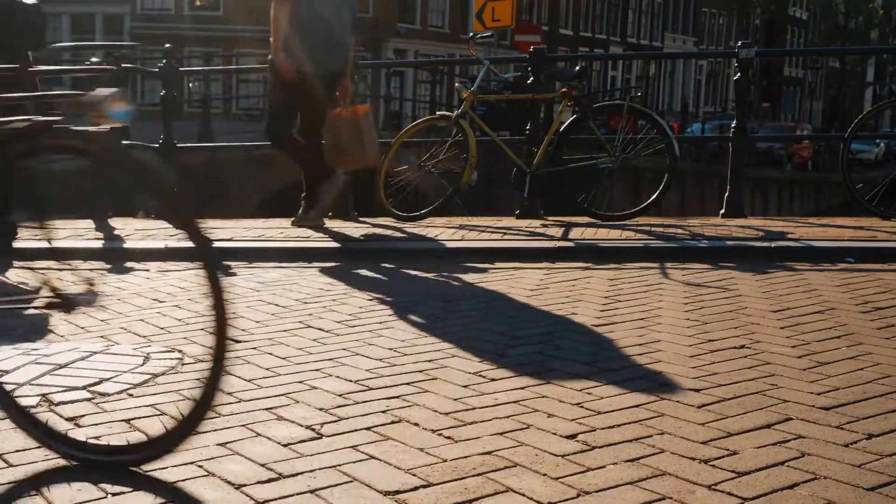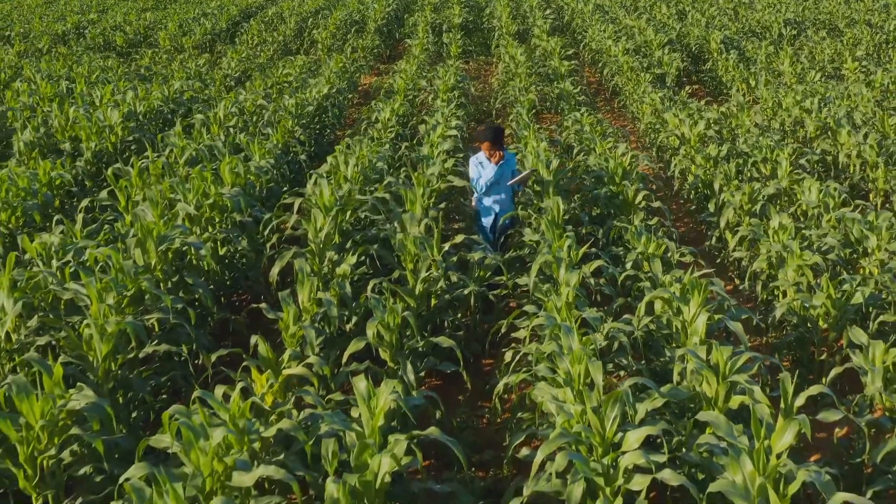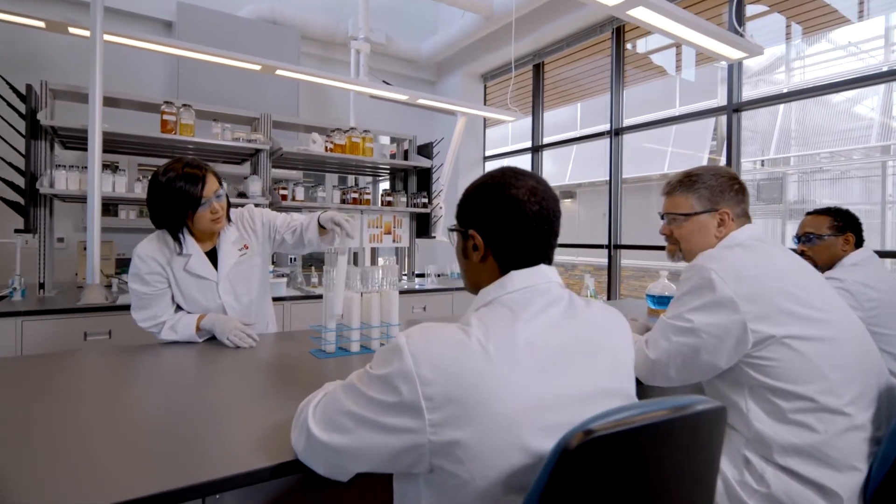The global population continues to grow and consumers are looking for ways to minimize their environmental footprint, which creates a need to have more sustainable agricultural practices. At Step & Company, we're working to address this complex challenge.